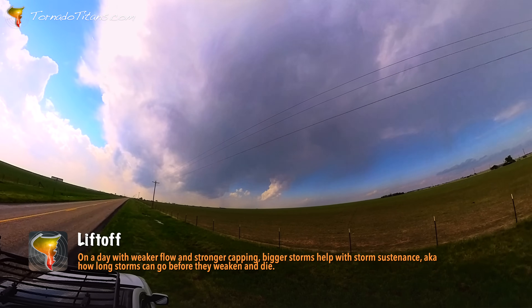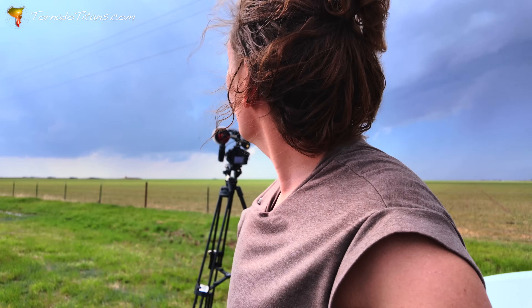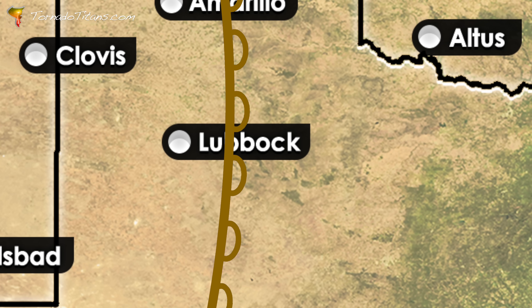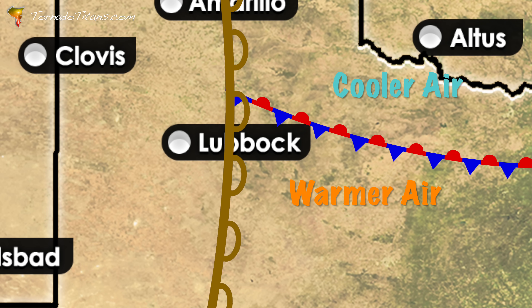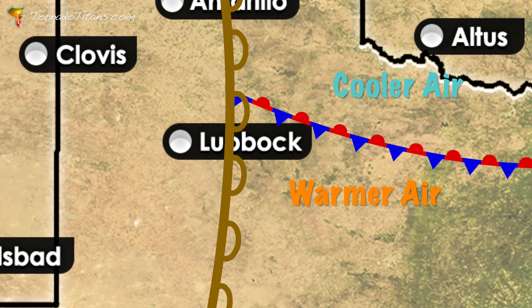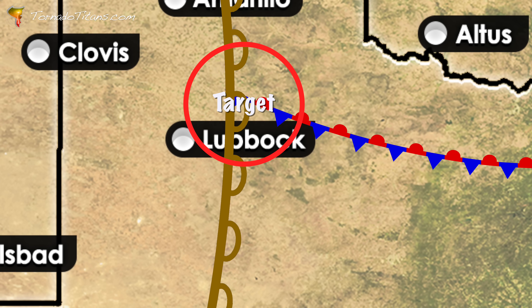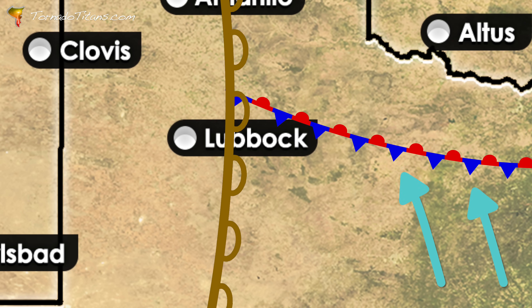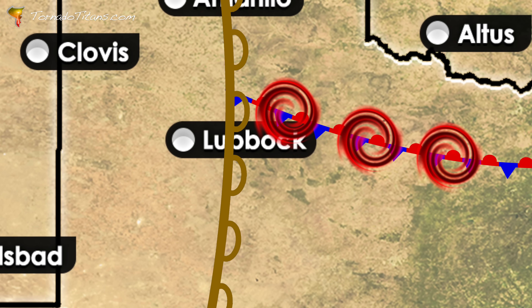It looks like things are finally starting to congeal. Hopefully that's the case because we need a good storm. Winds are just east-southeast right here — this is awesome. If we can just get something to go, we're going to be in business. Storms are firing along the dry line today, but a wild card lurks in the mix: an outflow boundary left behind by yesterday's storms. Stretched east to west across the Texas Plains, this subtle feature could make all the difference. Storm chasers know to watch where the dry line and boundary intersect — that's where tornado potential spikes. Surface winds are backed, turning more easterly, injecting low-level spin into the atmosphere, and spin is exactly what tornado-producing storms crave.